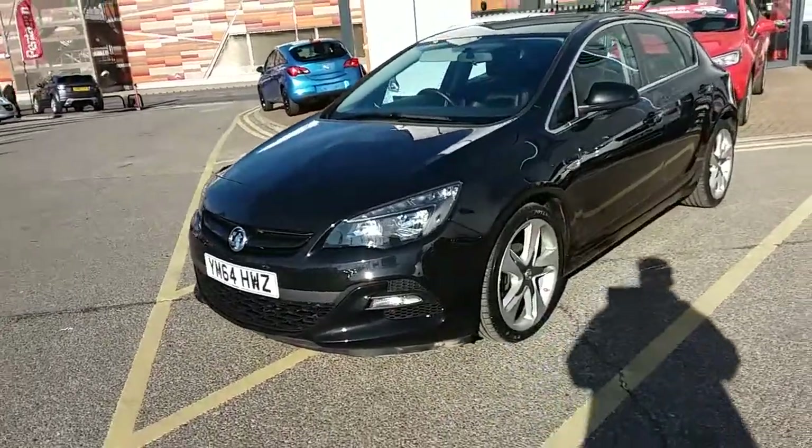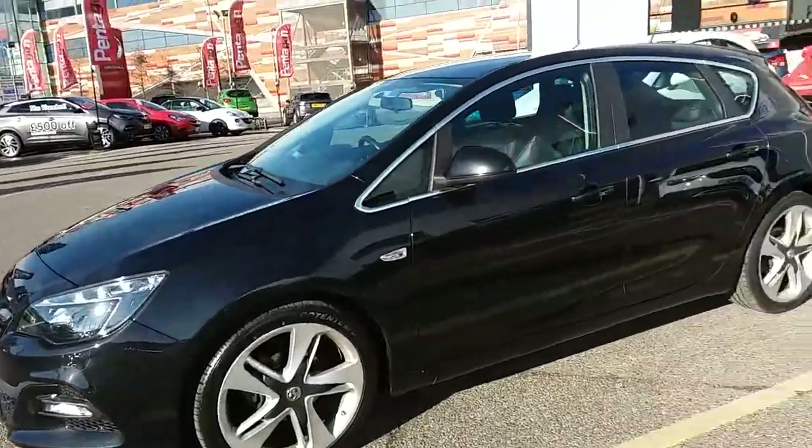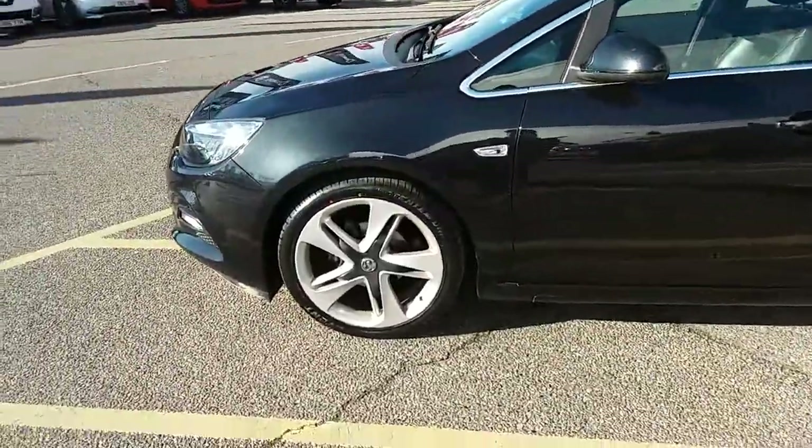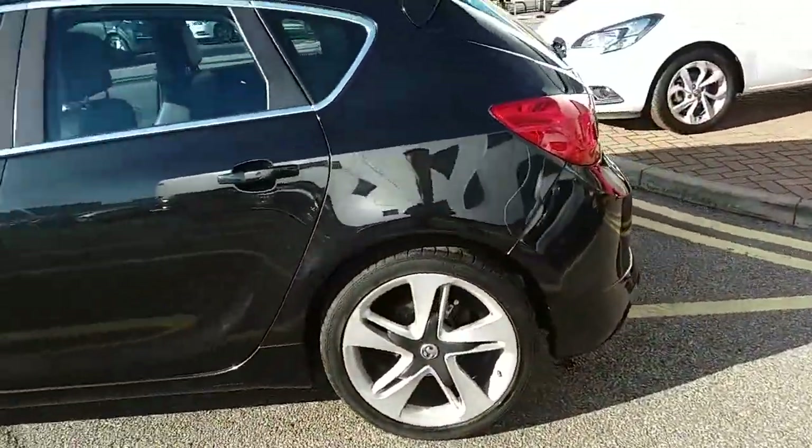I'm just going to take us on a quick walk around the car now to show you some of the features of this Vauxhall Astra. You can see the car is finished in carbon flash black, and you'd have the Limited Edition 19 inch alloy wheels on the car as you can see just here.